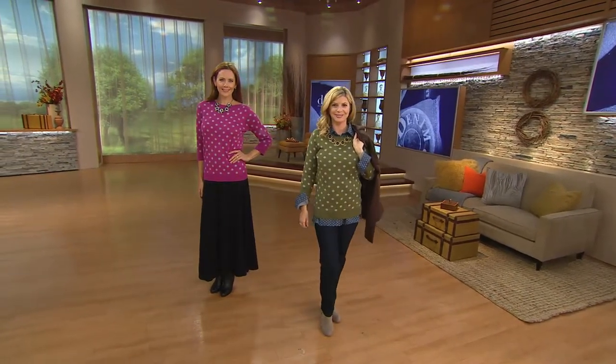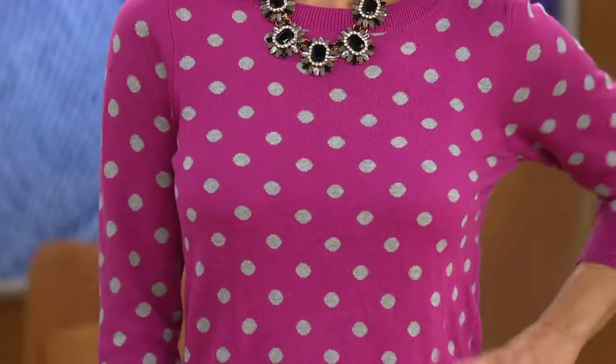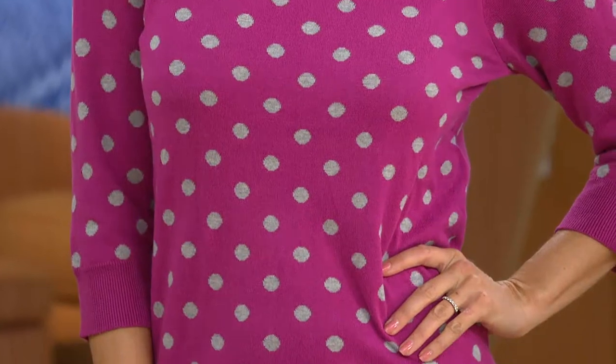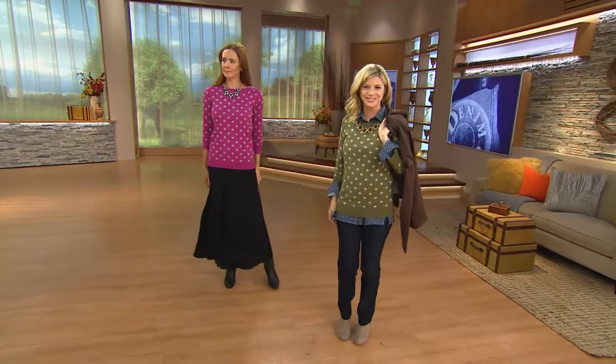Meredith's done a really cute look — Jillian, my stylist, did a cute job of putting polka dots with polka dots on you, Meredith. I really like that. She's wearing the House Smooth Jeans. Now looking at Thea, who's wearing a Susan Graver necklace in black — it's on QVC.com and it goes great with the skirt. And that's a Denim & Company long pull-on skirt.